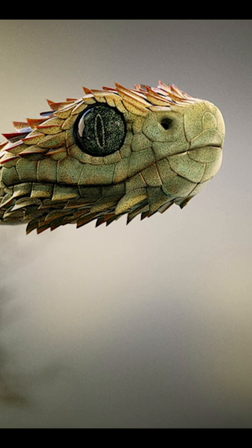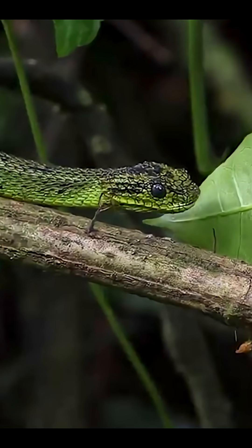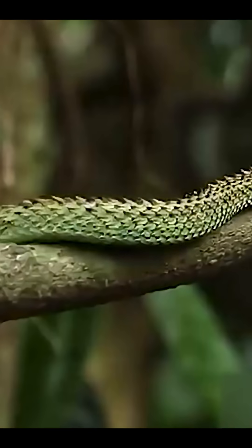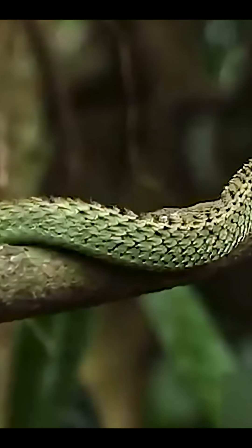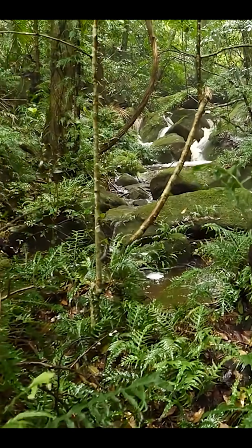When birds or frogs pass by, it strikes fast from above — deadly and silent. It's small, about two feet long, but don't let that fool you. This snake is a master of disguise and surprise.